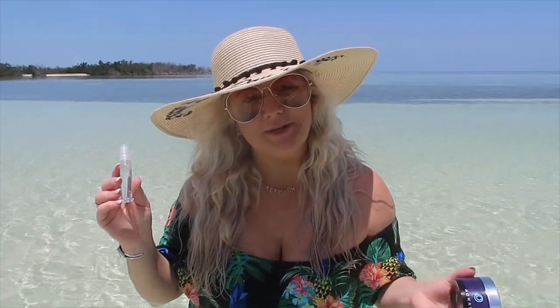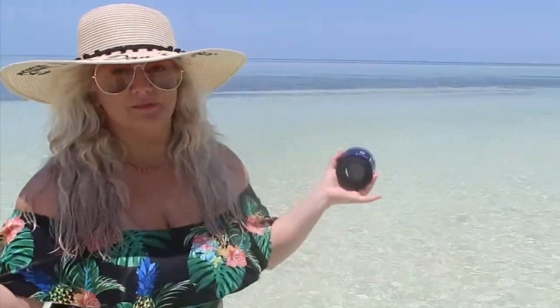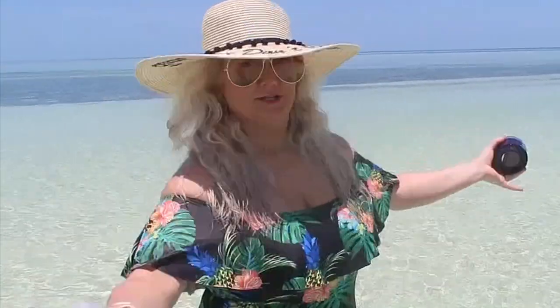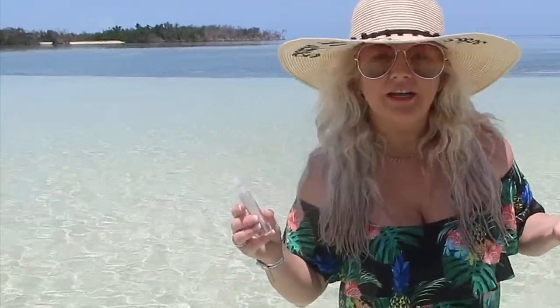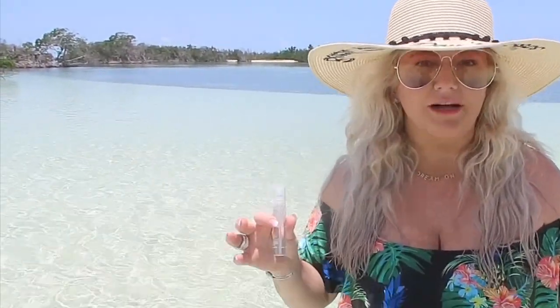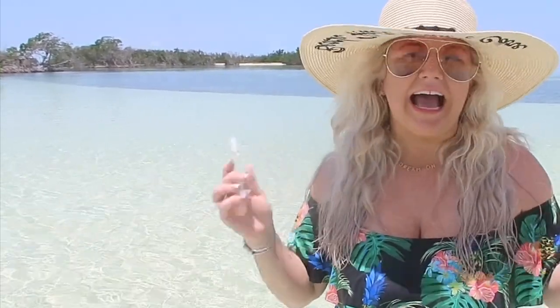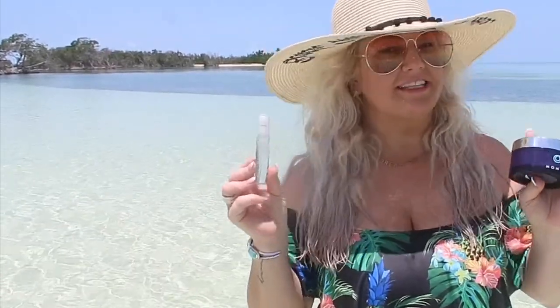Hey you guys, it's me Mandy Sue and I am experiencing what dreams are made of. We are out here in the Florida Keys and we are at this amazing sand beach. There's no one here — we have our own private little sand beach right now. What we learned is this is a brand new beach that was actually created by Hurricane Irma.